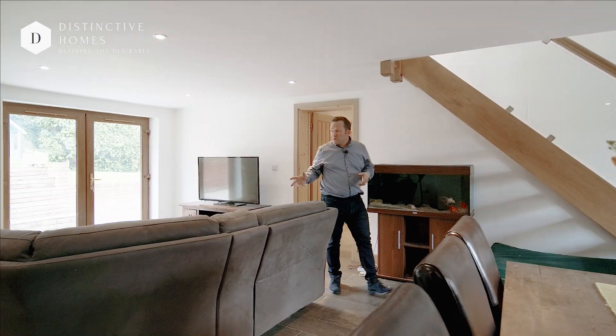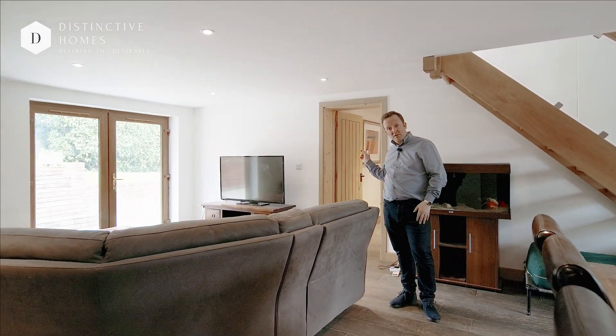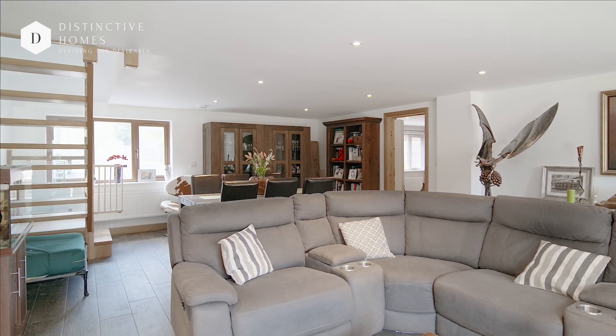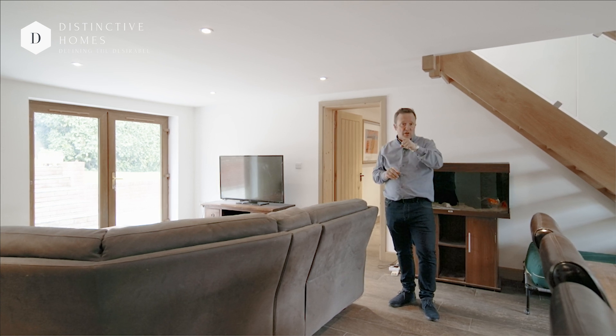So here we are in the lounge — or is it a lounge-diner? You'll notice another big dining table as well as the one in the kitchen, so there is an abundance of space in this property. French doors out into the garden, and you've got a fantastic bedroom on that side with an ensuite — have a look in there.